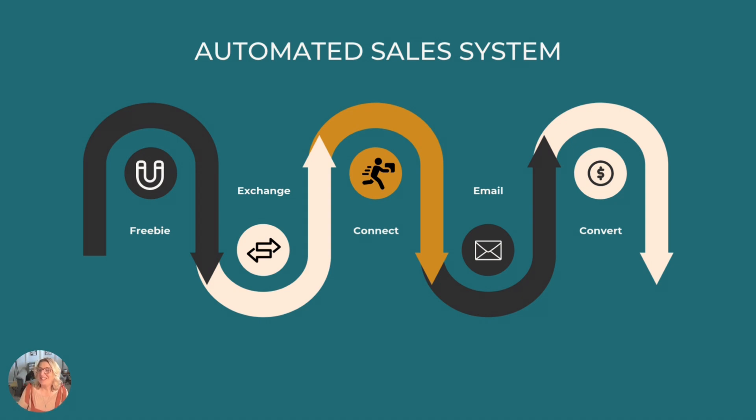You know what never gets old? Waking up in the morning, sipping your coffee while checking your stats, only to see that nine sales came in overnight. That's literally what happened to me this morning after the $7 shortcut went live at 12:01 a.m.